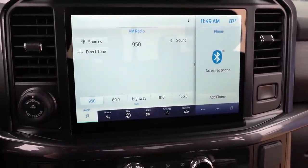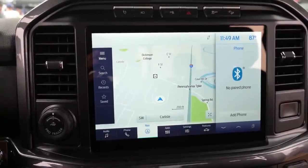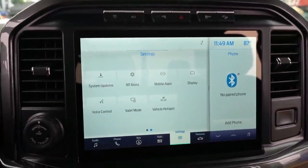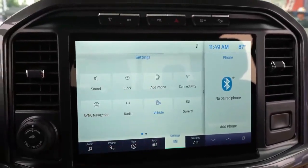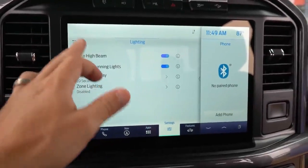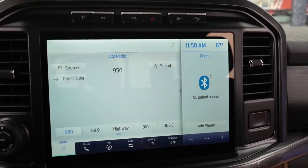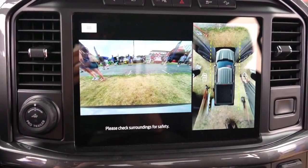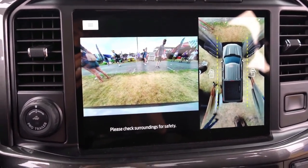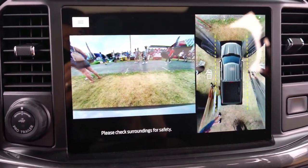Another cool feature of Sync 4 is that it enables Ford to push over-the-air updates to your vehicle, meaning Ford can add new features or performance improvements at any given time — similar to what Tesla pioneered. You could wake up one day with more power in your vehicle thanks to an OTA update. You can also access climate control, radio settings, an available factory navigation system, and a 360-degree monitor that gives you a bird's-eye view with multiple angle options — especially useful when towing or parking.